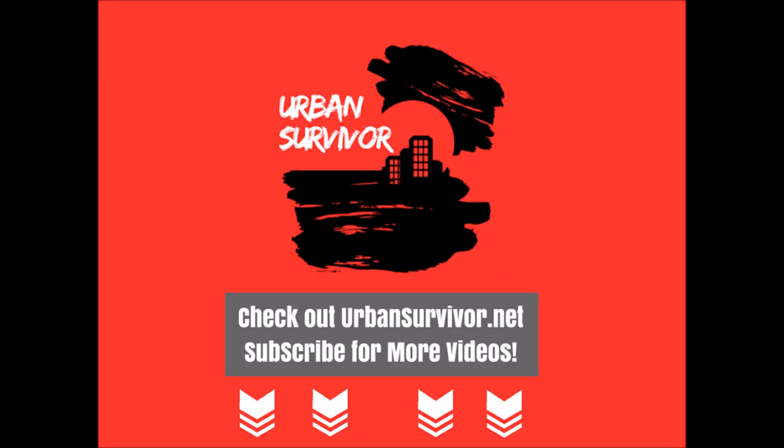If you enjoyed this video, please hit the like button and subscribe to the channel for more videos. Don't forget to check out urbansurvivor.net and take a look around.